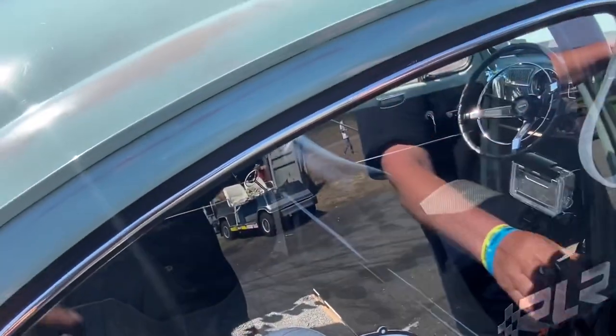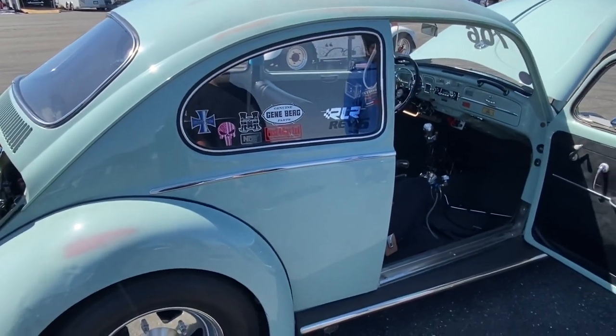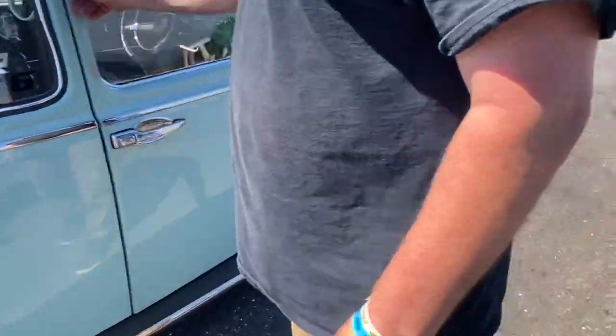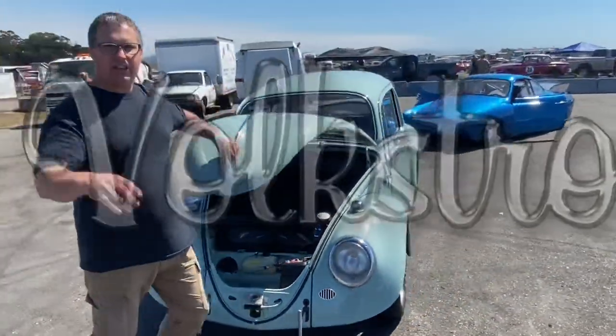To save weight, I put Lexan windows in stock rubber. That's the way to do it. We'll run okay then, and we'll see you guys — we'll do a little feature later where we put all the cars together. Sounds good, thank you.